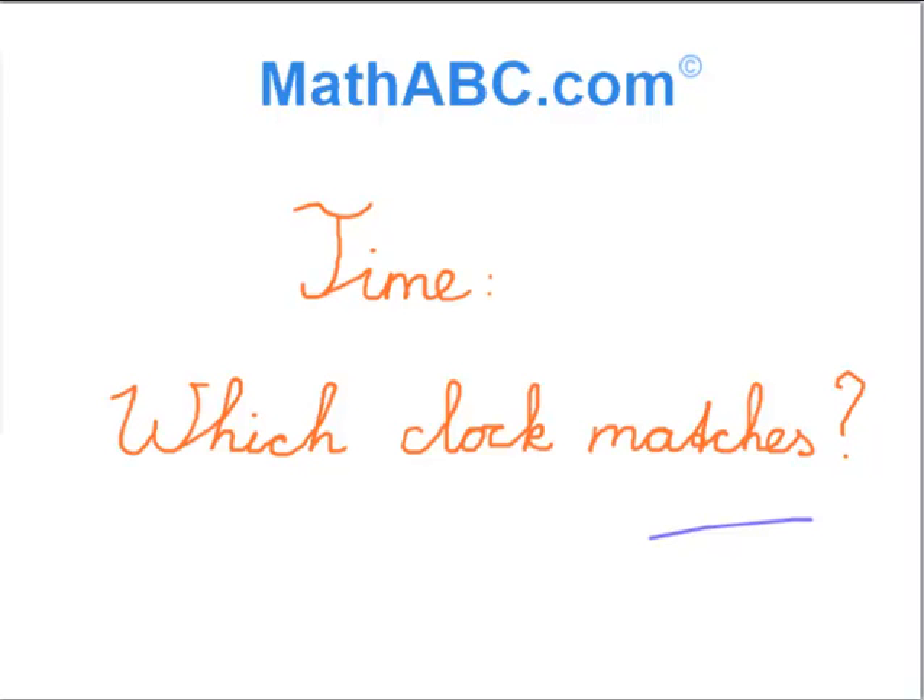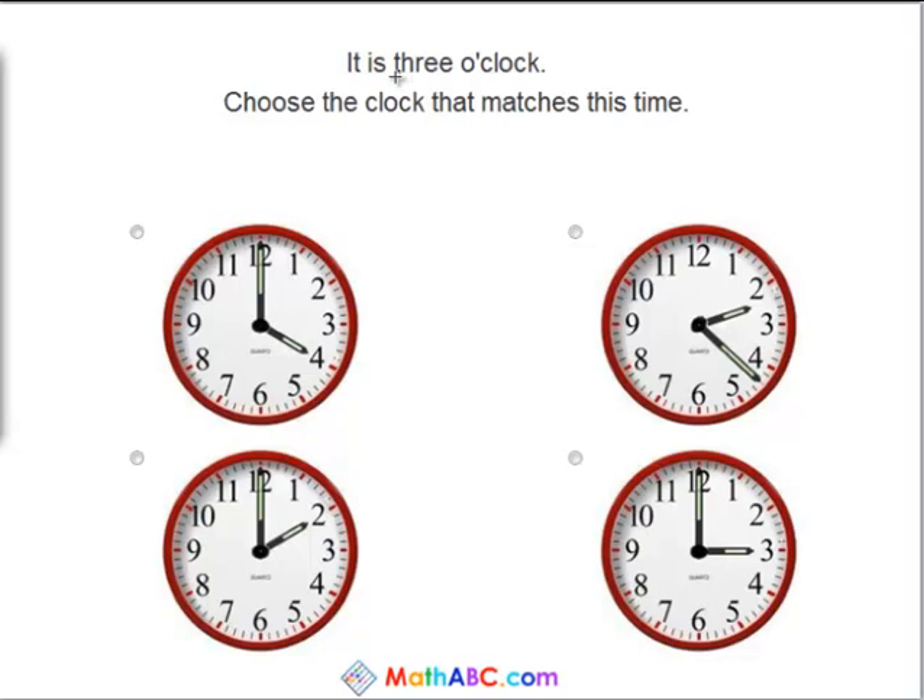Which clock matches? It is 3 o'clock. Choose the clock that matches this time. So let's read these clocks here and figure out which one says 3 o'clock. Here, the big hand is at the 12 and the little hand is at the 4, so we know this is 4 o'clock.